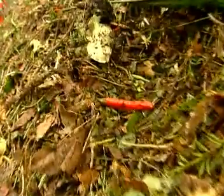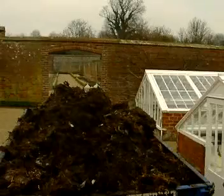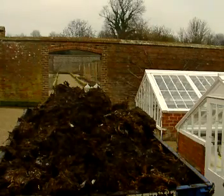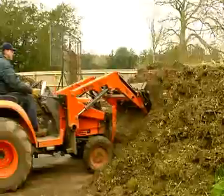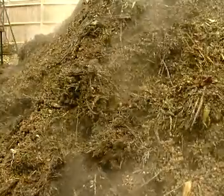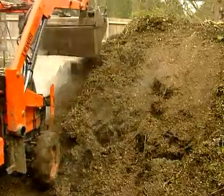As the decomposers digest the dead plants, something else seems to be taking place in the compost heap. As the dead plants are digested, energy is released in the form of heat. What we're seeing is the release of energy that was trapped months ago by the plants through photosynthesis.